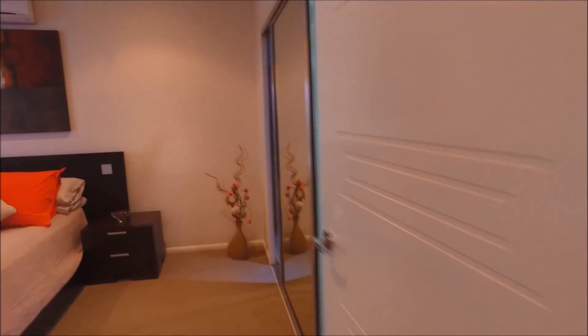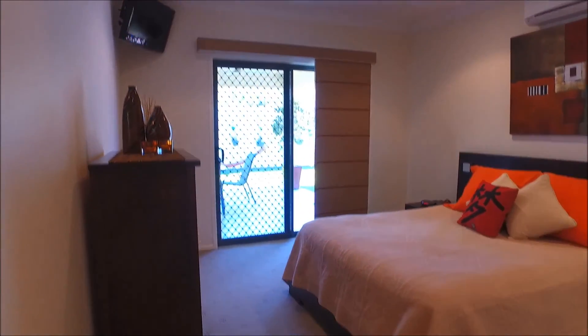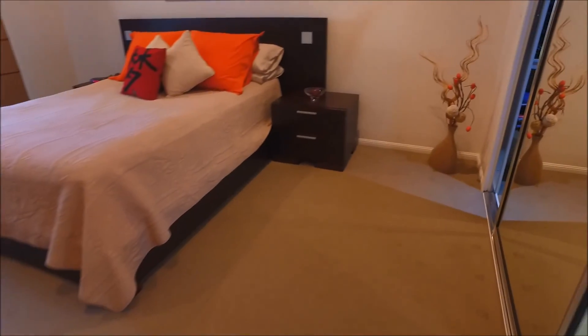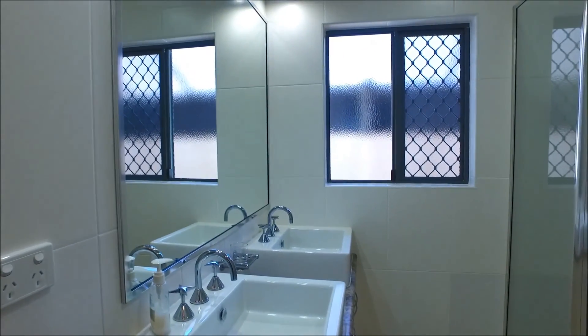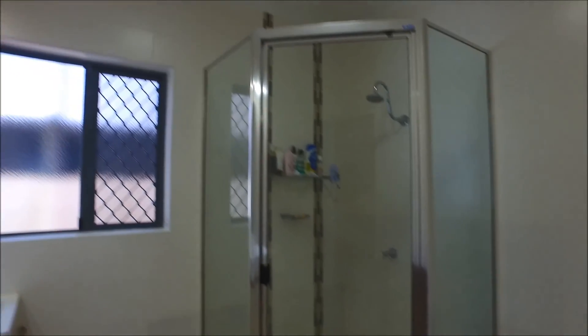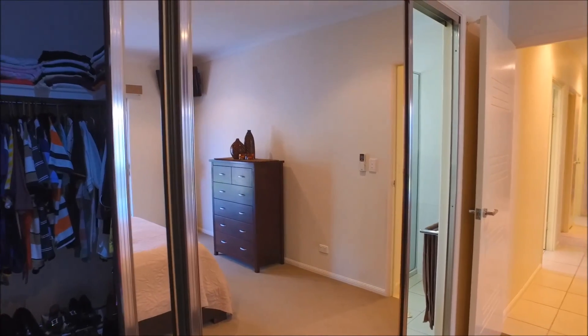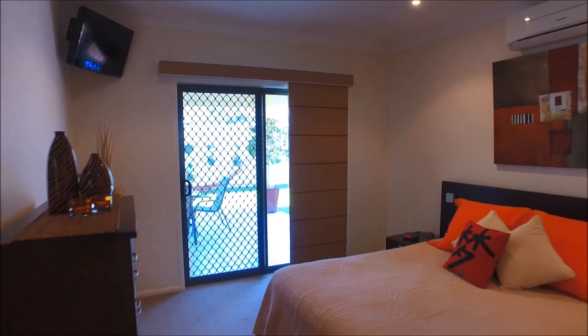The master bedroom is a really good size with a split system — so if you don't want the ducted system on, you can just use the split system in here. Into the ensuite, there are double above-bench basins with Hollywood lighting above, a corner shower, and the toilet tucked away. There's also a walk-in robe on the other side, concealed by double mirror sliding doors that also hide the ensuite — it just looks like a wall of mirrors. A sliding glass door leads outside.